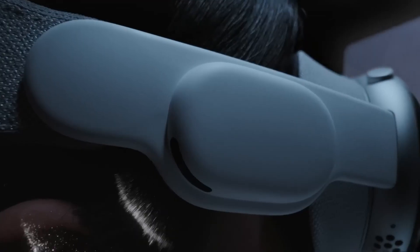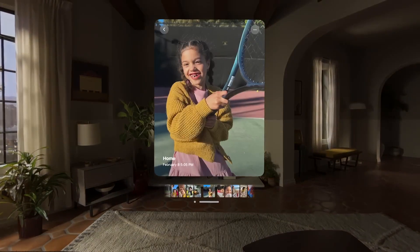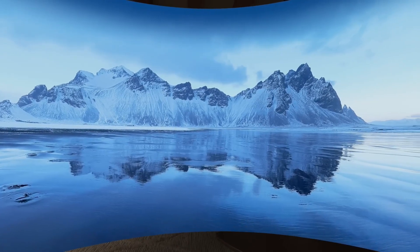The Vision Pro is also Apple's first 3D camera. It can take photos and videos in 3D, and you can cherish those moments like never before with immersive spatial audio. Your existing library of photos and videos looks incredible at remarkable scale, and panoramas wrap around you, making you feel like you're standing right where you took them.